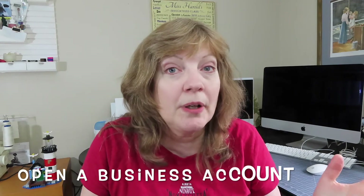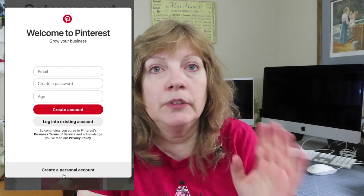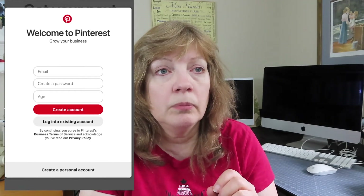Tip number one: open up an account, and when you open it up, you want to open up a business account. It will say right at the bottom — you can open it up with your Gmail or email — put it in your business name. I personally have a Laurianne personal Pinterest account, and then I have my It's All Primary business one, and I keep it business focused. Why a business account? First of all, it's free. Second of all, you will be able to look at your analytics and watch your growth.